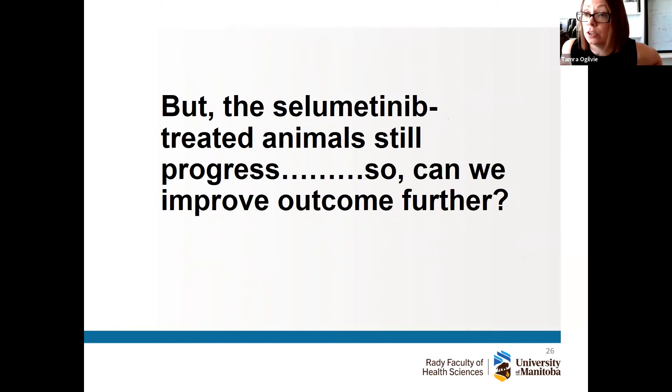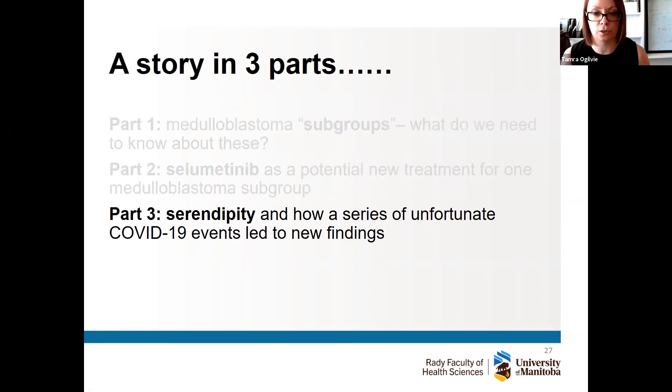This is where we were at in late 2018 and 2019. But we thought we could do better — the selumetinib-treated animals still progressed and we believed we could improve further. This leads to part three, which I call serendipity — how a little bit of luck goes a long way. While we were trying to do all these intense animal studies, COVID hit. We were shut down for three and a half months, then started up, then there was scalebacks again.